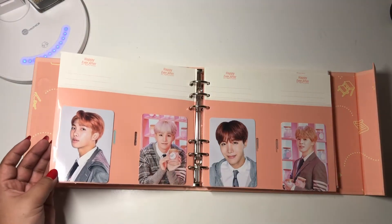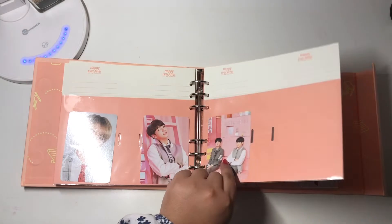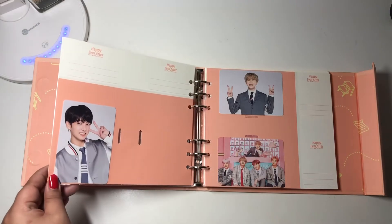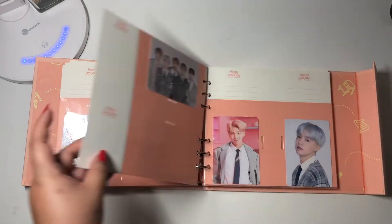And then I bought three sets of the mini photocards, and I just really love these photocards. They're so cute — like the whole concept of them. And then here I didn't put Jimin's because I actually like the way it looks better sideways.